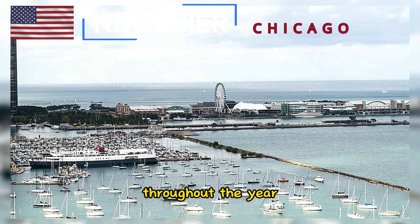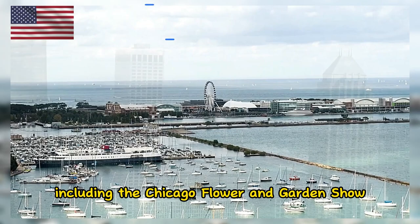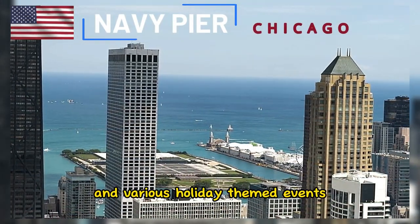Throughout the year, the Navy Pier hosts a variety of seasonal festivals, including the Chicago Flower and Garden Show, Winter Wonderfest, and various holiday-themed events.